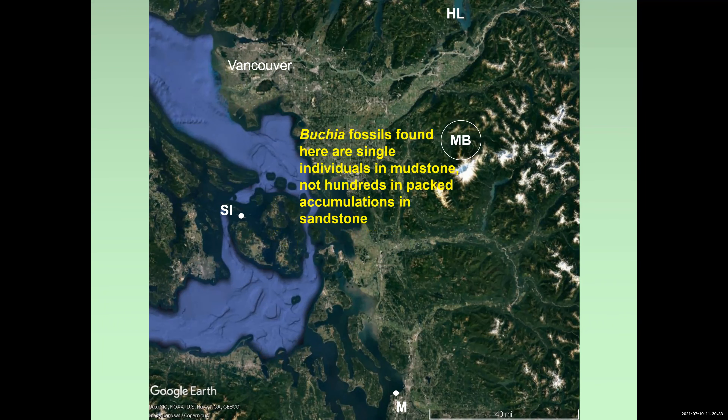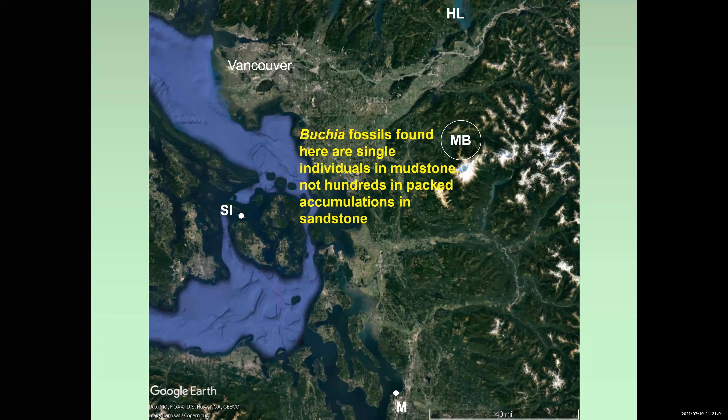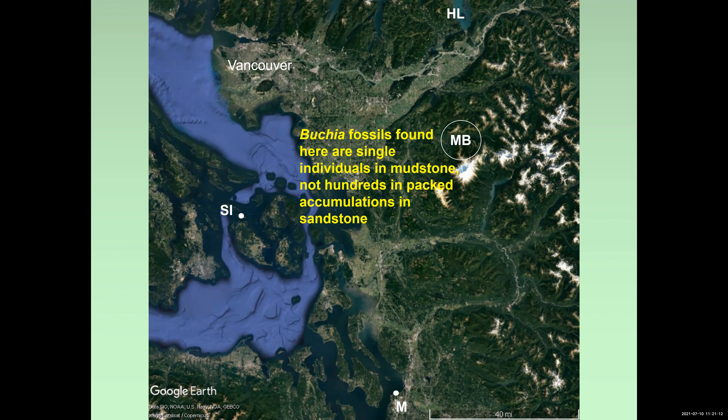The other opportunity is in the Mount Baker region of Washington State, very close to the 49th parallel. But in the Mount Baker area, the Bukia fossils found there are also slightly younger — comparable in age to the Spieden Island succession — and they're found individually in mudstone. Quite a different appearance, as opposed to the Mukilteo beach cobble, which has hundreds of specimens all packed into an accumulation. So it doesn't seem that the Mount Baker area is a likely source of these cobbles either.